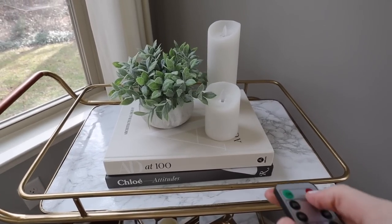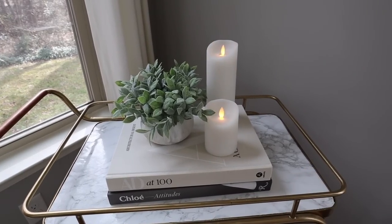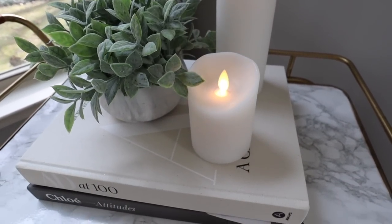Next are these flameless candles. You can get multi-packs on Amazon and we really enjoyed these over the holidays. I'm not really a huge candle person — they typically give me headaches and I question what you're truly breathing in. I love the remote — it's very satisfying to click on all the candles. They're great for home decor, great if you're worried about kids around candles, and great for fire safety. Just have a flameless candle.